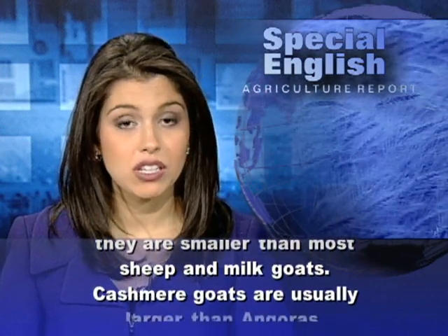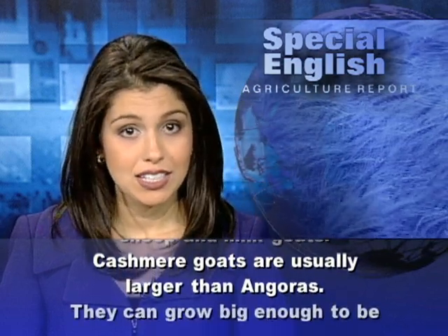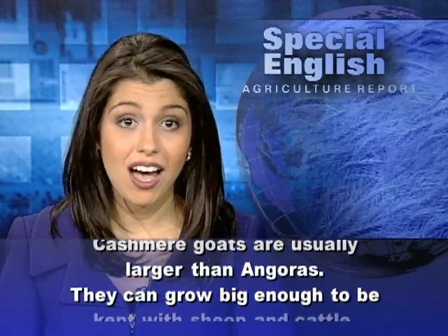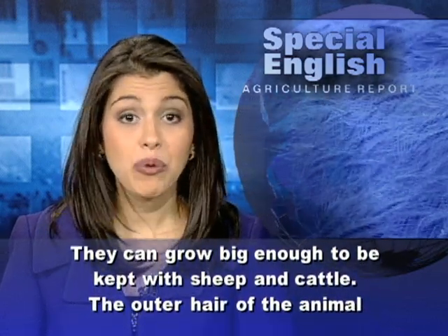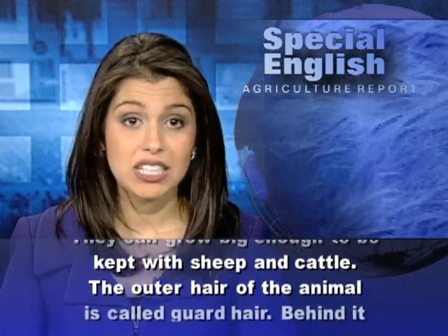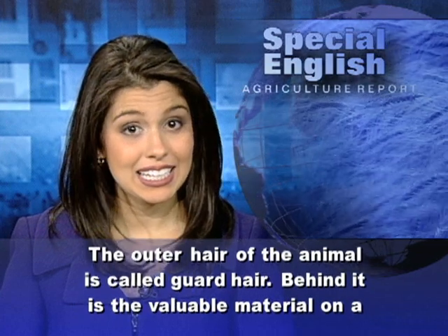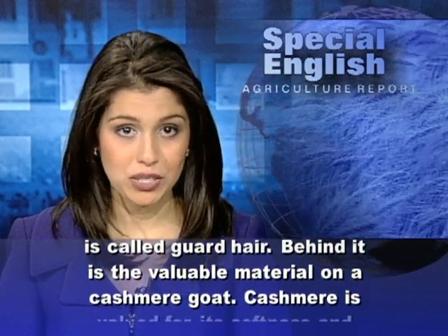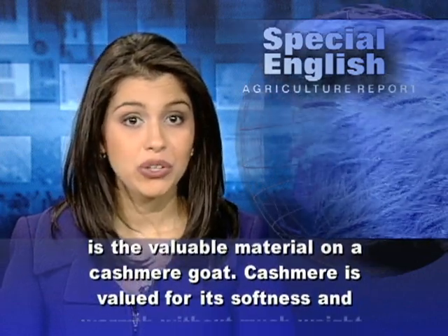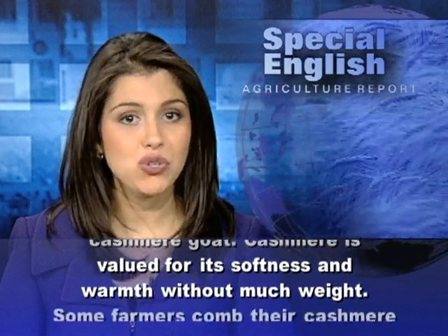Cashmere goats are usually larger than Angoras. They can grow big enough to be kept with sheep and cattle. The outer hair of the animal is called guard hair. Behind it is the valuable material on a cashmere goat. Cashmere is valued for its softness and warmth without much weight.